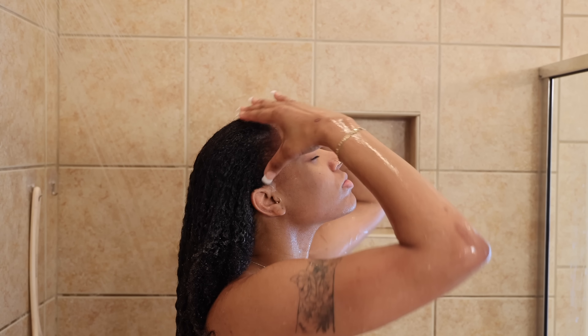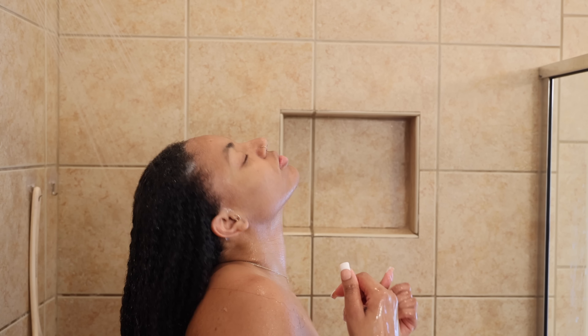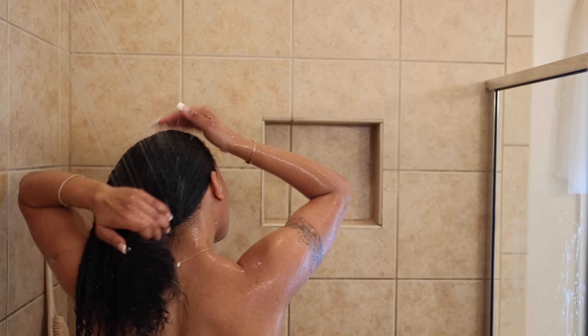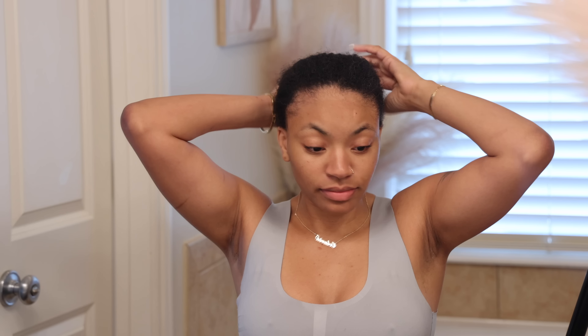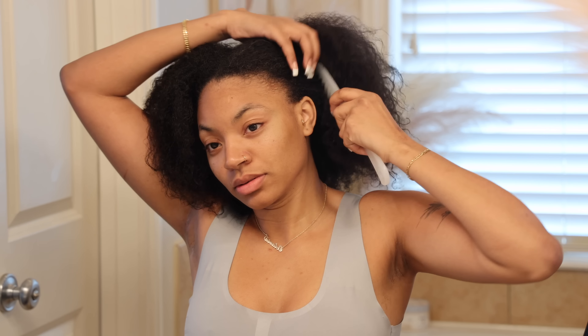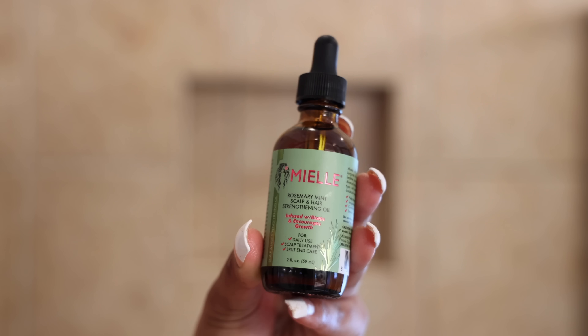As you guys can see, the hair is giving. Look how nice and thick and pretty my hair is. Y'all remember when I cut my hair off? That was such a while ago. It's freshly washed and conditioned, so I put it in a little bun until I'm ready to deal with it. Now I want to do a slick back ponytail with my natural hair. First things first, we've got to go through with the Holy Grail — the Rosemary Mint Scalp and Hair Strengthening Oil.